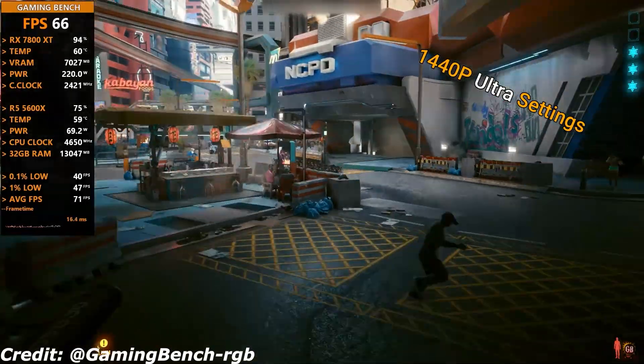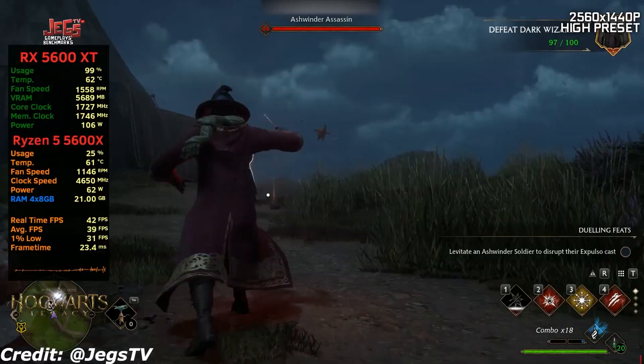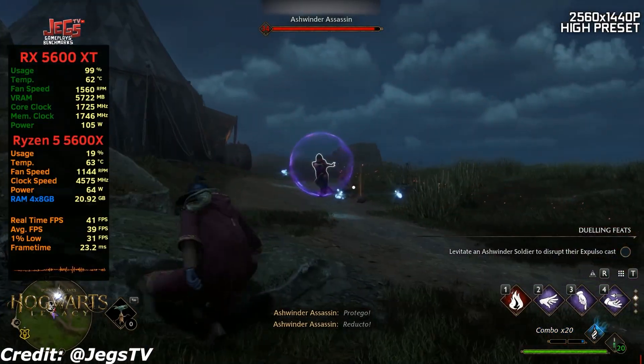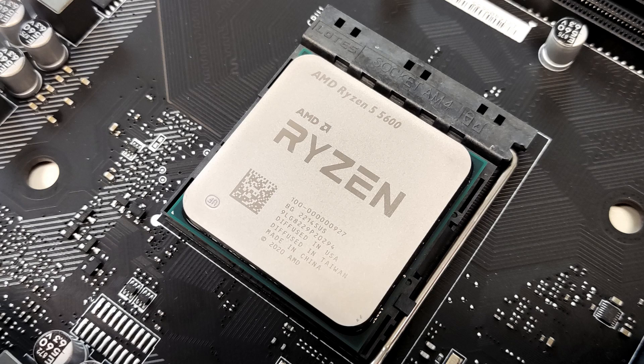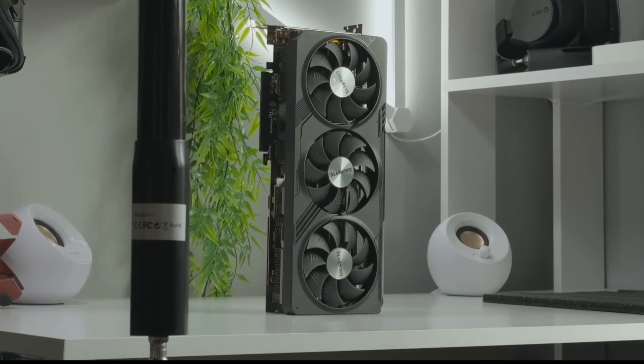But what if you're looking to step things up to 1440p gaming? Well, 1440p gaming offers a great balance between resolution and performance. And to make the most of it with the Ryzen 5 5600, the RTX 4070 or RX 7700 XT are your best bets.